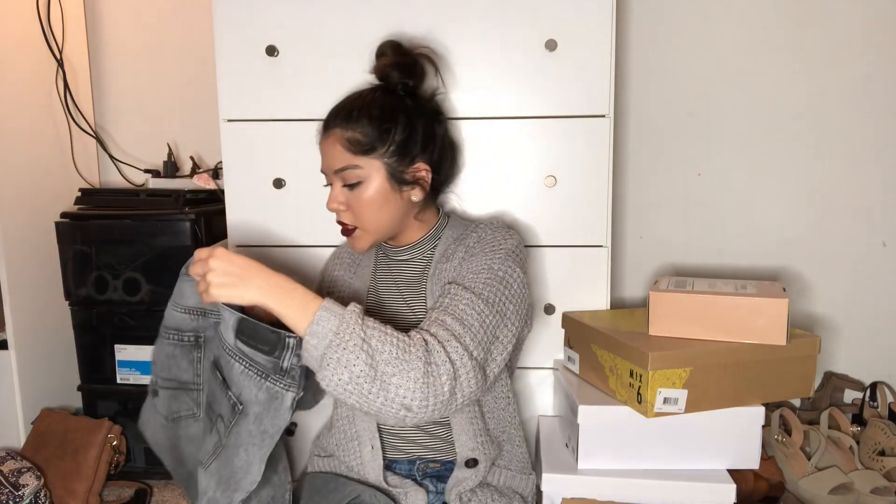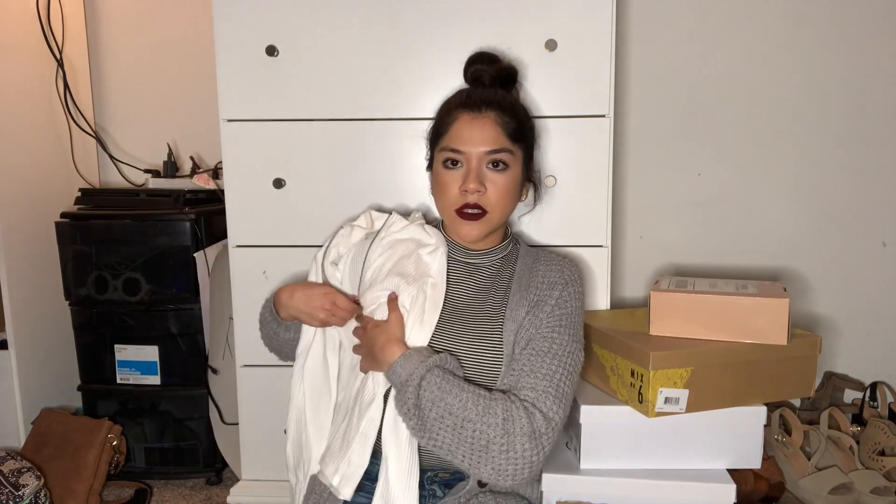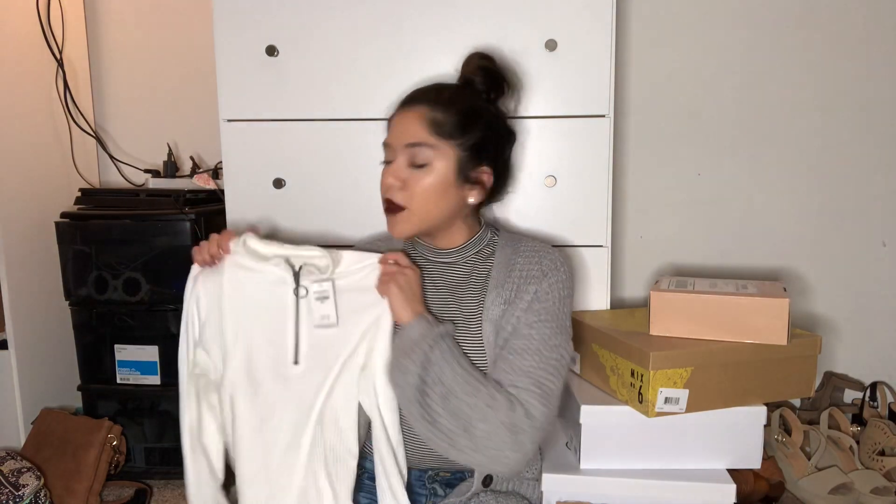I still have the price on these — they were originally $50 and I think I ended up getting them for like $30, which is not bad at all for American Eagle jeans. I also got one more thing from American Eagle, but it's shoes so I'll wait to show those with the rest of the shoes. I also got this shirt from Hollister — I did wear it in one of my Instagram posts but somehow I still kept the tag on it. This shirt is $25 but I ended up getting it for 50% off — that was their Black Friday deal — so I got it for $12.